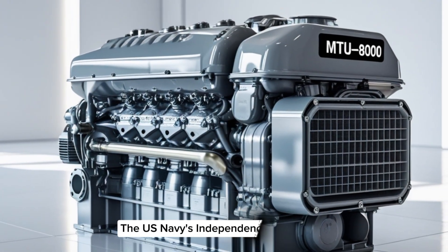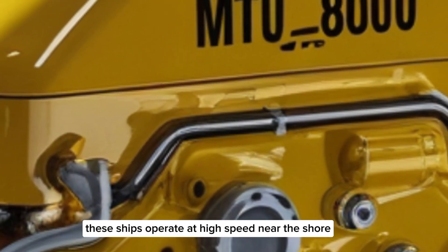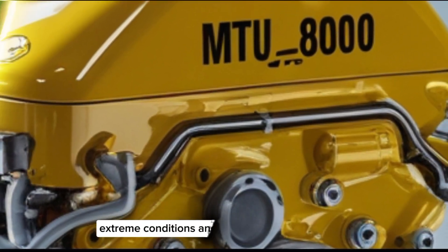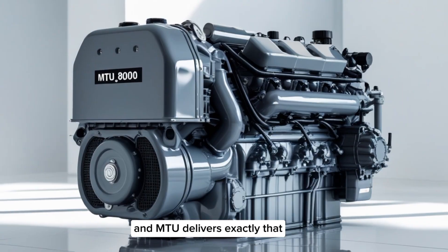The U.S. Navy's Independence-class littoral combat ships are powered by MTU8000 engines. These ships operate at high speed near the shore and need engines that can handle combat demands, extreme conditions, and relentless reliability — and MTU delivers exactly that.